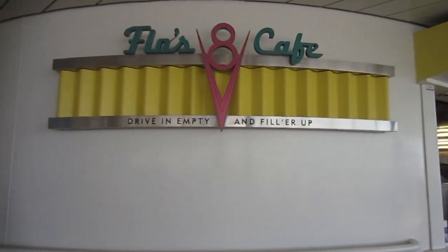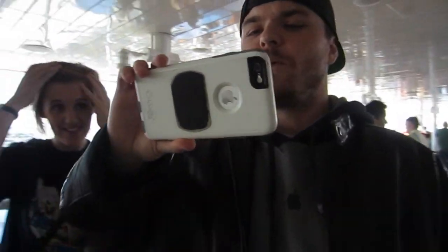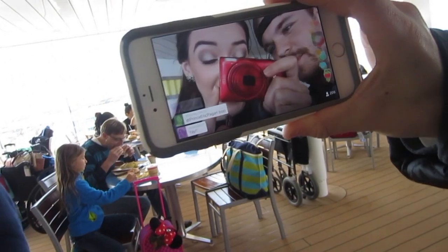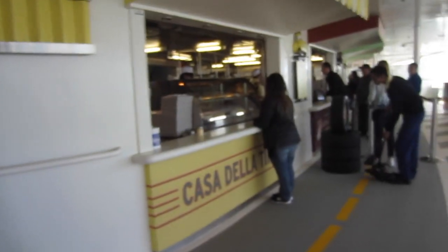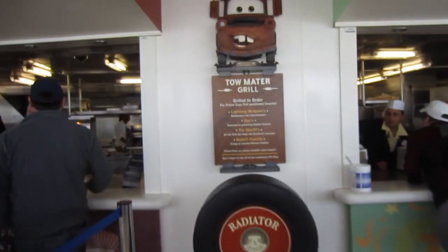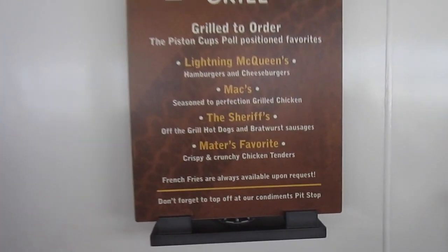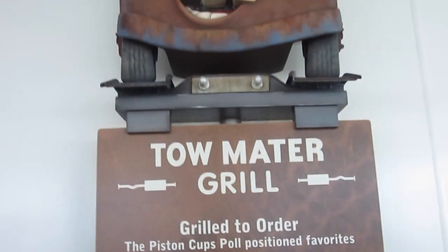We're just in the food area now and Chris is periscoping. Thumbs up if you watch the periscope — hi periscope, hello! We're on a boat. Pizza and burgers — there's unlimited food. It's Toad Mater Grill. I will order Mater's favorite: crispy and crunchy chicken tenders. That's right, Mater loves chicken.